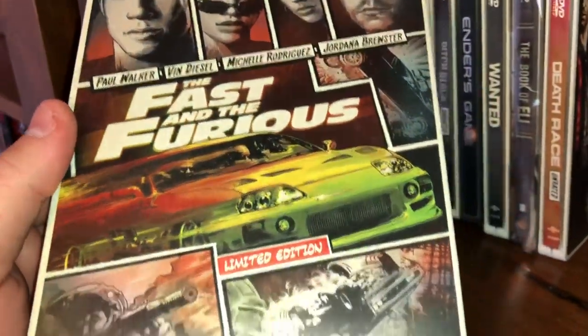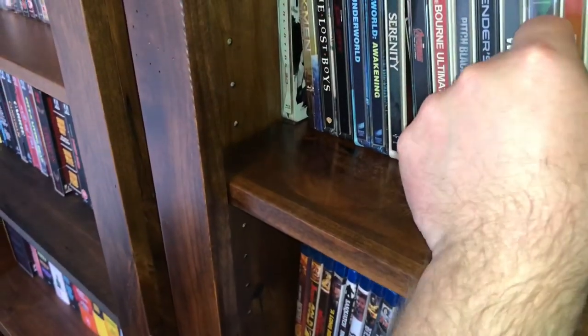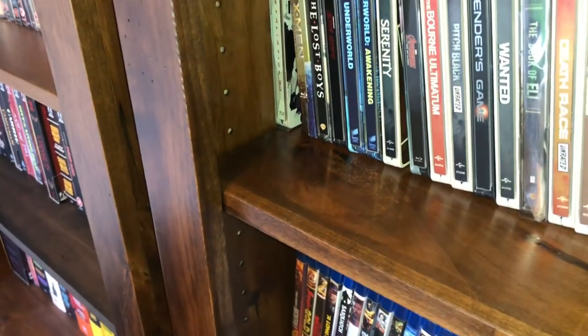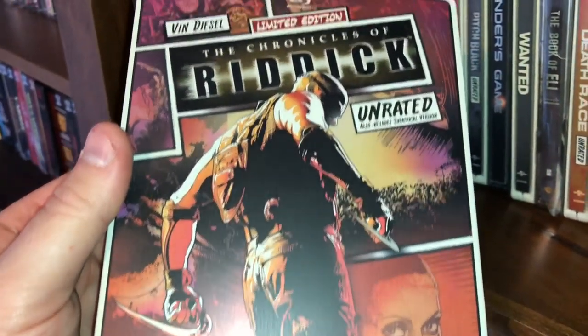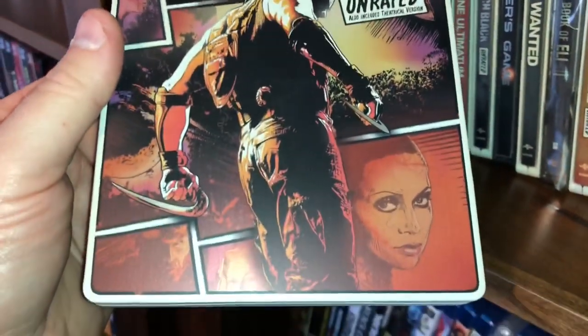And the Fast and the Furious limited edition. These are all Blu-ray by the way — some of them are Blu-ray/DVD combo, I'll do a panning at the end so you can see which ones. The Chronicles of Riddick — there are two different editions; this is the collector's limited edition and comes with both the unrated and the theatrical versions of the film.